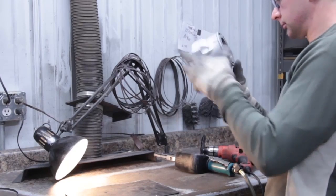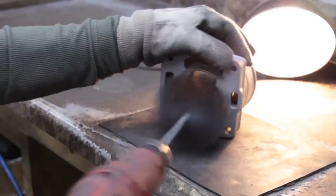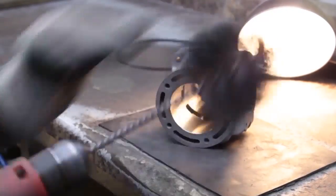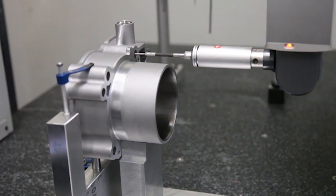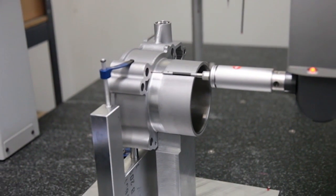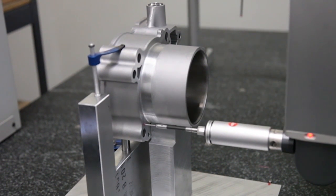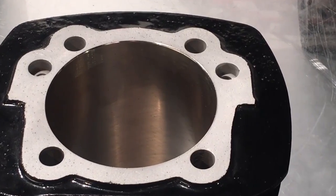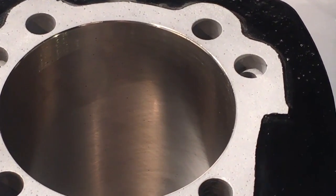We have an amazing QC department here at Millennium Technologies, and we check every cylinder that leaves the building. If you receive a cylinder with some porosity pits, don't sweat it. We have checked the cylinder, and based on 20 years of experience and extensive testing, we gave your cylinder a passing grade. There are times, especially with vintage cylinders, in which porosity exceeds acceptable levels. In those cases, we will call and discuss options.